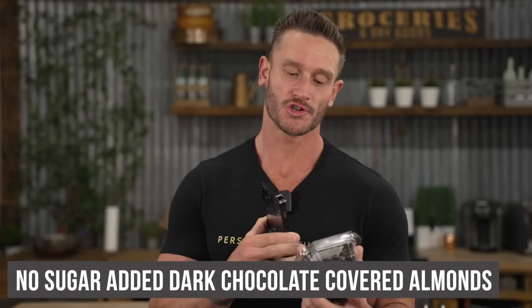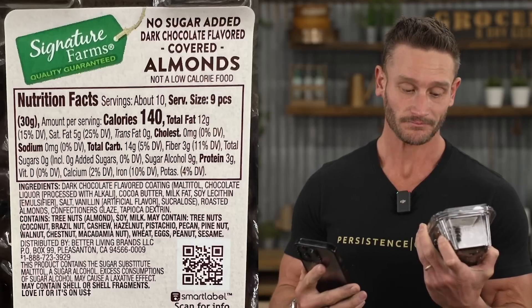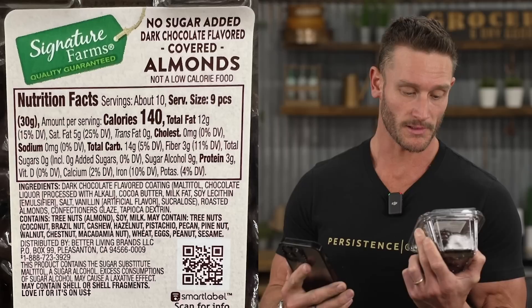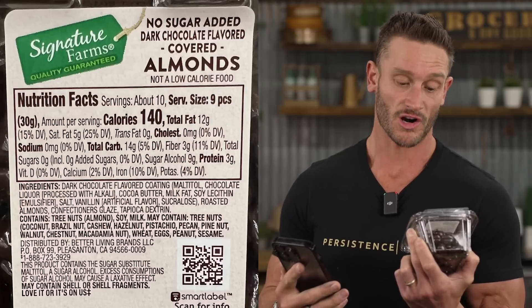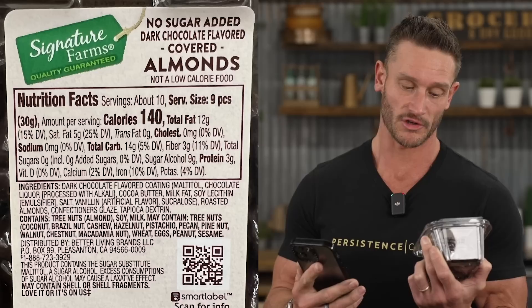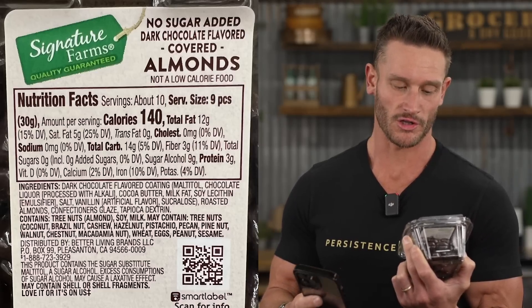Now I want to try no-sugar-added dark chocolate covered almonds. The ingredients include dark chocolate, maltitol — which is going to send me to the toilet later — chocolate liqueur, soy lecithin, salt, artificial flavors, sucralose, roasted almonds, and confectioner's glaze. It says nine grams of sugar alcohol, no added sugar. I'm at 104 right now and I'm going to eat a few of these. This is a lot of nuts today.